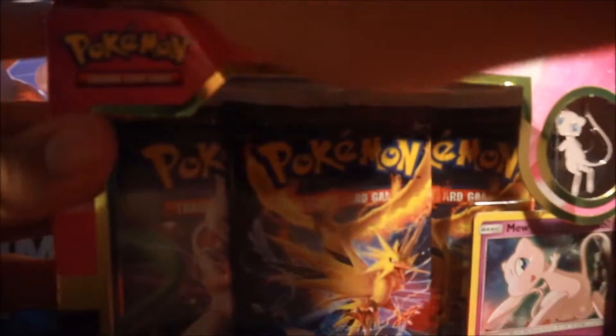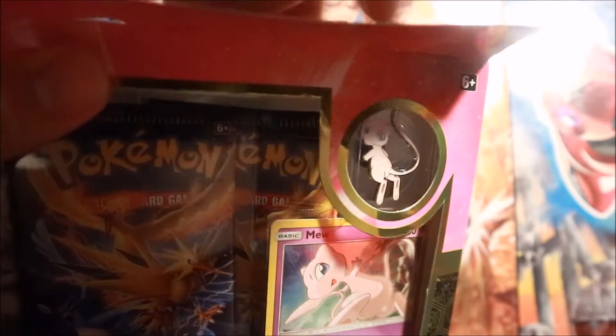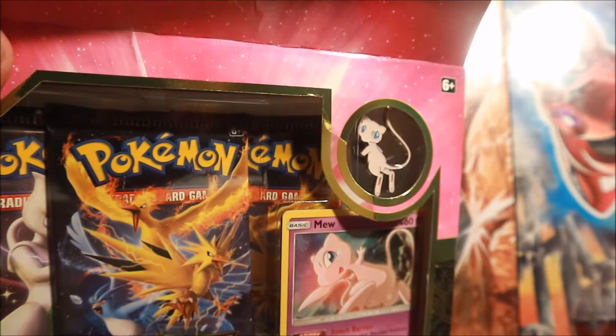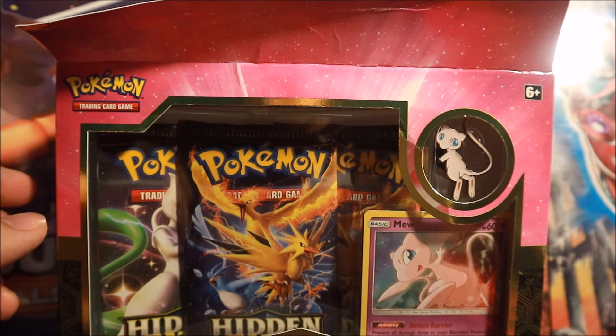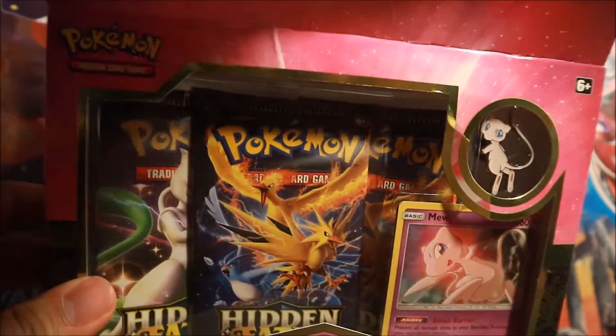I'm very stoked. This set has so many things I want from it, and I know it's going to be such a popular set because everybody wants the Shinies. Sorry — my cat Kimchi dropped my Game Boy games, I had to pick them up. Anyways, let's get back to opening this up.